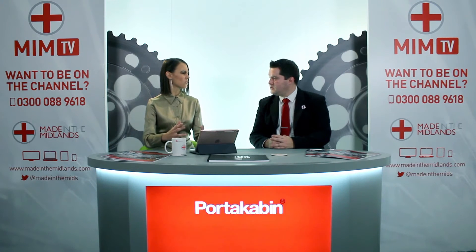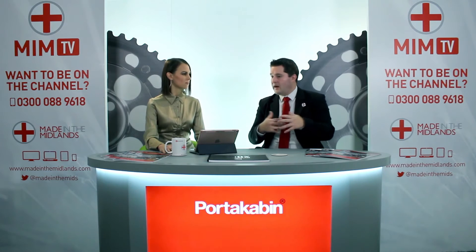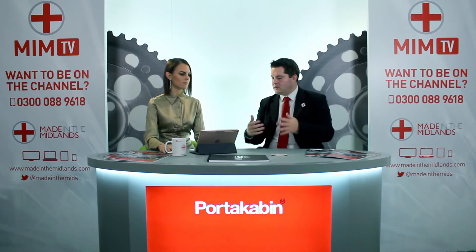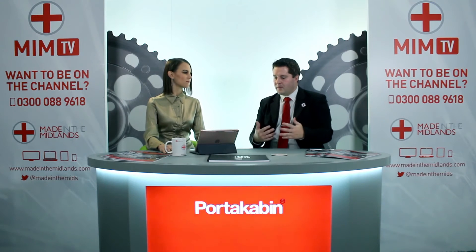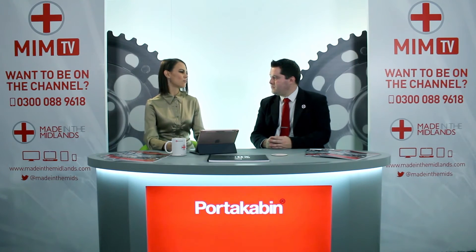How big is Portakabin now as a company? We've got about 1,700 staff split across our head office manufacturing site and head office functions, plus over 50 hire centres around the rest of the UK. We're very big on dealing with local people — we don't want an impersonal call centre touch. We want someone who knows the local area, can talk about local projects, and build a good working relationship. We get a lot of repeat business — people use our buildings once and come back again and again.